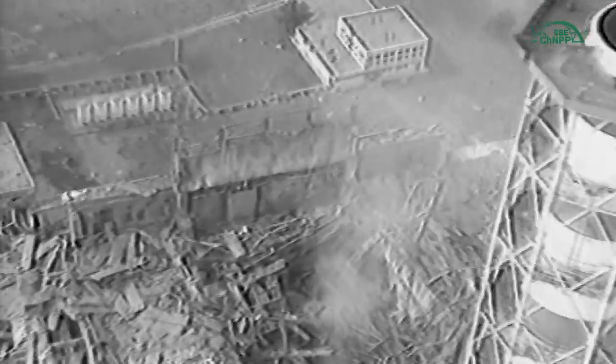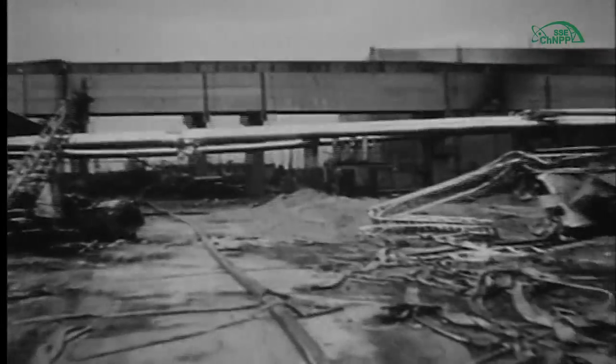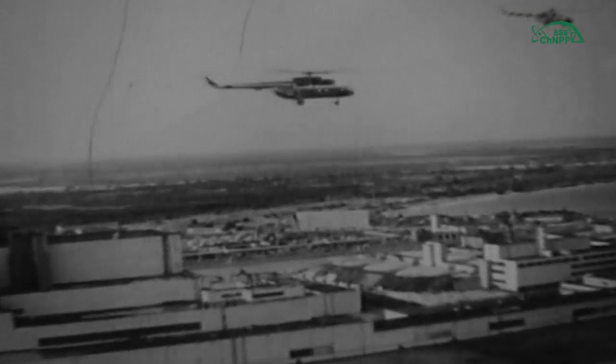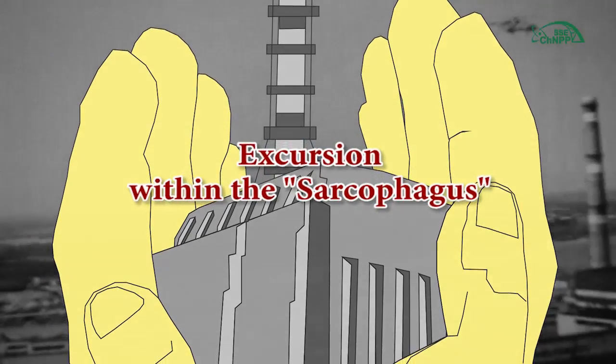The accident at Chernobyl NPP Unit 4 destroyed the reactor core and a significant part of the technical equipment and building constructions of Unit 4. At the same time, barriers and safety systems that prevented distribution of radionuclides contained in irradiated nuclear fuel were destroyed. After the first meeting of the governmental commission, the question arose about the long-term preservation of Unit 4 by constructing a structure which would prevent release of radioactive substances and ionizing radiation outside the destroyed power unit.